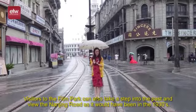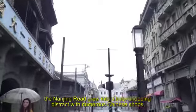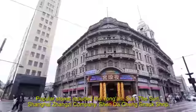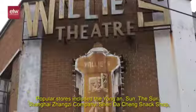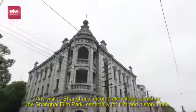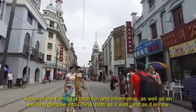Visitors to the film park can also take a step into the past and view Nanjing Road as it would have been in the 1930s. After the unveiling of the Sincere Company in 1917, Nanjing Road grew into a busy shopping district with numerous Chinese shops, both old and new, combined with modern department stores. Popular stores included the Yongan, Sun, Shanghai Shanxi Company, Shenda Chang Snack Shop, and Henry Watch Shop, all adding to the vibrant thrill of culture found in Shanghai. Any visit to Shanghai is incomplete without a visit to the Shanghai Film Park, especially for film and history buffs. A tour of the film lot is both fun and informative, as well as an exciting glimpse into China, both as it was and as it is now.